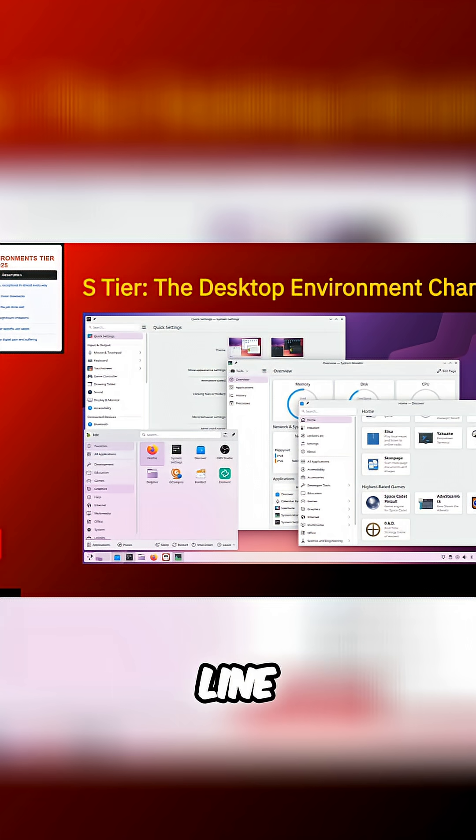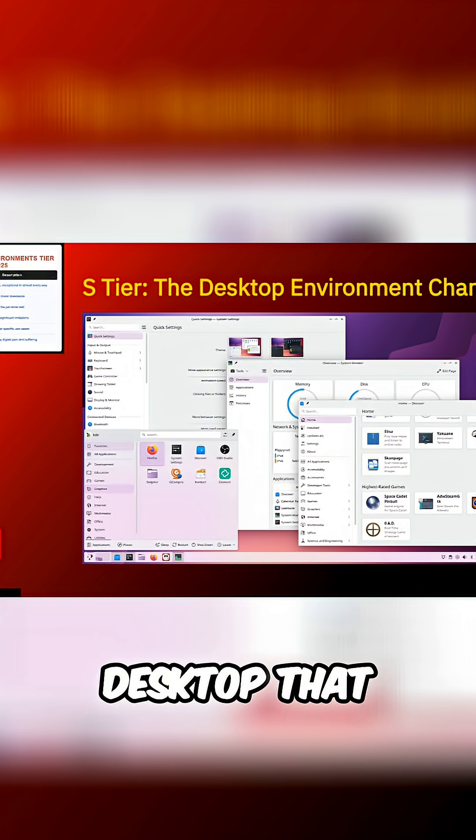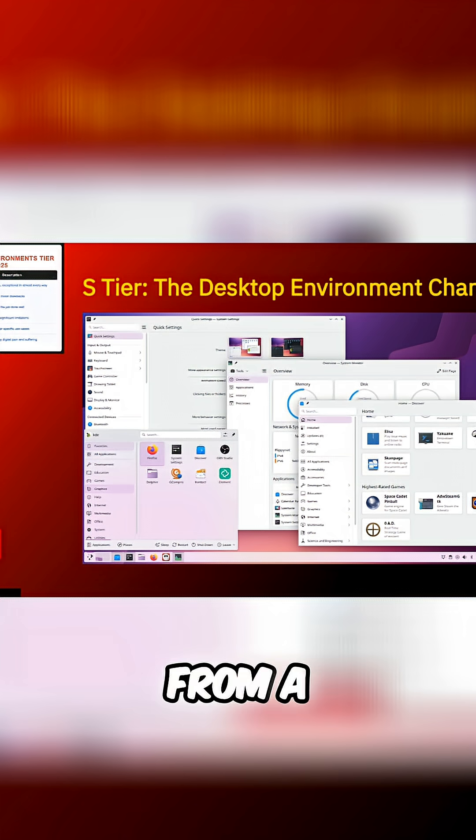But here's the bottom line. KDE Plasma has matured into the most versatile, powerful desktop environment in the Linux ecosystem. It's like that Swiss Army knife that somehow also makes espresso and gives good life advice. If you want a desktop that can be anything from a minimal work environment to a flashy powerhouse, Plasma is your best bet in 2025.